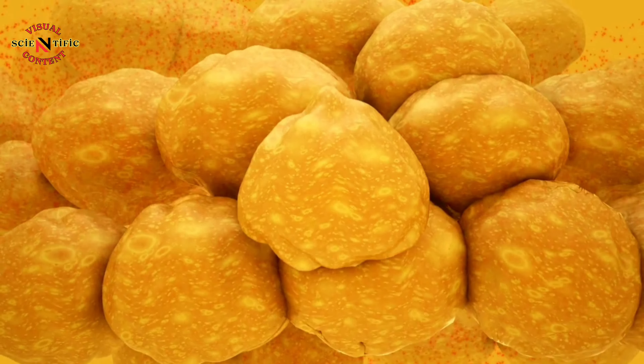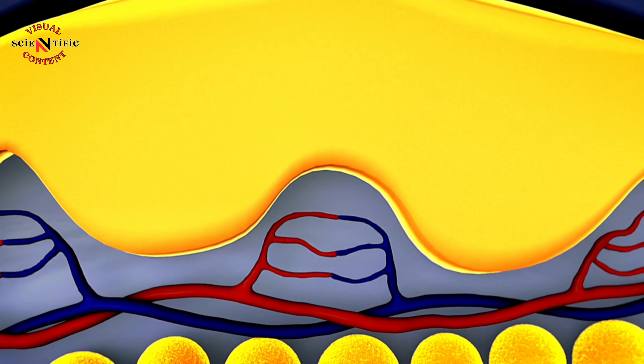Adipose cells contain a large droplet of fat, one of the body's sources of energy. These cells also help insulate the body.